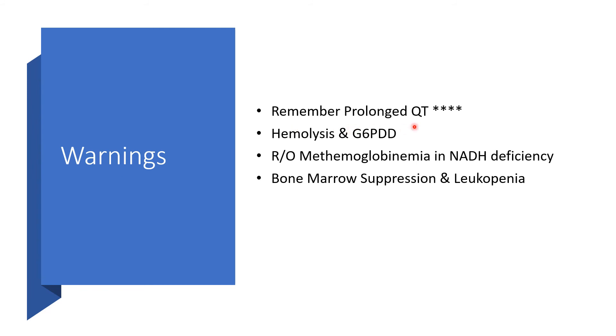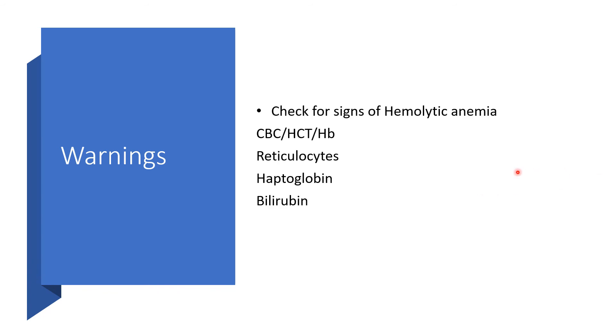Warnings: remember the prolonged QT interval and the possible cascade of events — from torsades de pointes to ventricular tachycardia, ventricular fibrillation, asystole, and death. Hemolysis is very possible in individuals with G6PD deficiency. We must watch for methemoglobinemia in NADH deficiency, as well as bone marrow suppression and leukopenia — anyone on this medication long-term should be investigated for both. Check for signs of hemolytic anemia: complete blood count, hematocrit or hemoglobin concentration, reticulocyte count (likely elevated), haptoglobin (may be low), and bilirubin (may be raised).